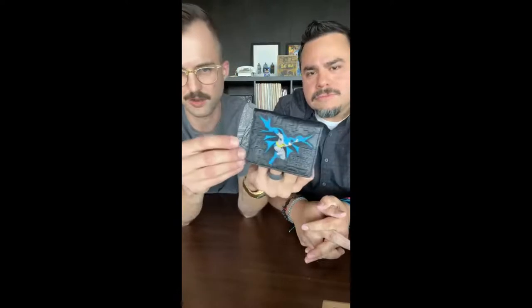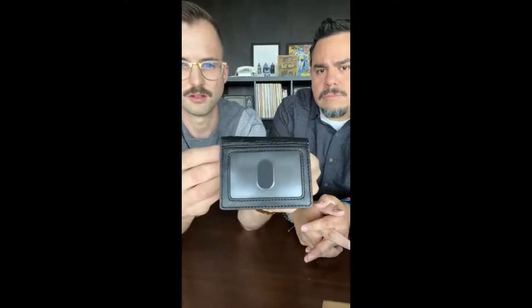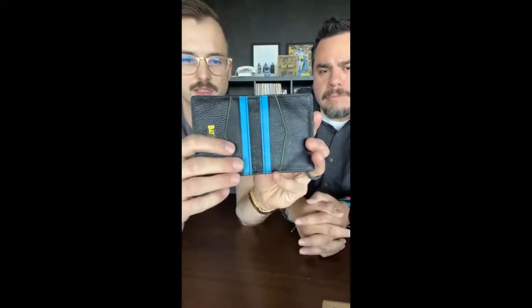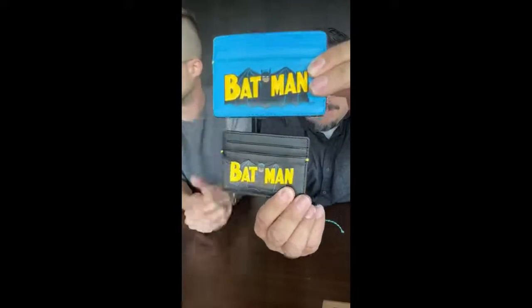Moving on from the backpack, we also have a bifold wallet with that same all-over embossed print. It features a stitched-down silicone Batman in a different style than the bag tag — jumping off the roof coming down towards the villains. It has a clear ID slot on the back and several pockets on the inside with the embossed Batman logo. You can see more hits of that light blue and yellow on the inside, tying that DNA all the way through the collection.